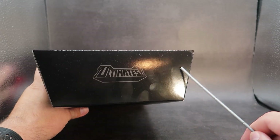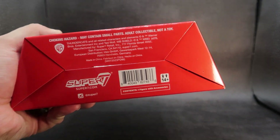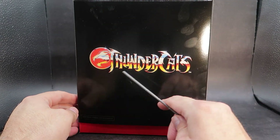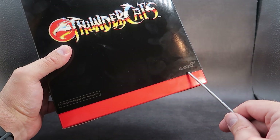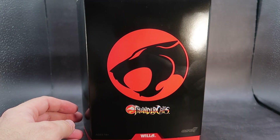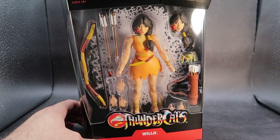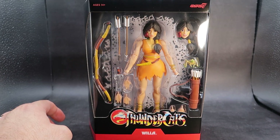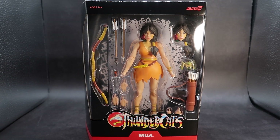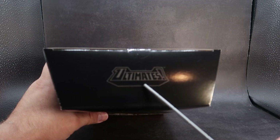On the top of the box you have Ultimates! Nothing on the left or right side of the box. On the bottom you get some credits and a barcode. Coming around to the back of the box, you have a huge Thundercats logo, content listing one figure with accessories, and Super 7. This is still in the realm of the slipcovers for Super 7, so lifting the slipcover up, we can see Willa in the packaging — she looks all cute, surrounded by her weapons and accessories. On the top now you have ages 14+, and the Super 7 Thundercats logo has appeared. You still have Ultimates!